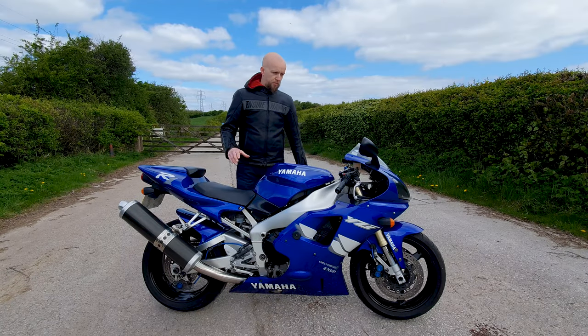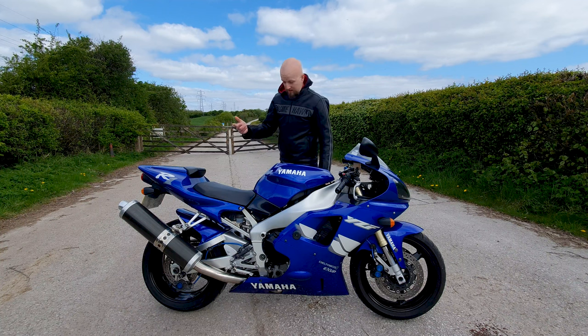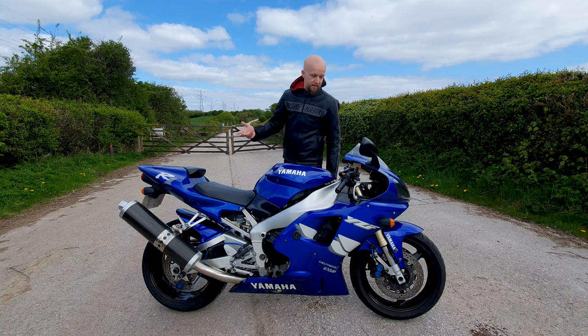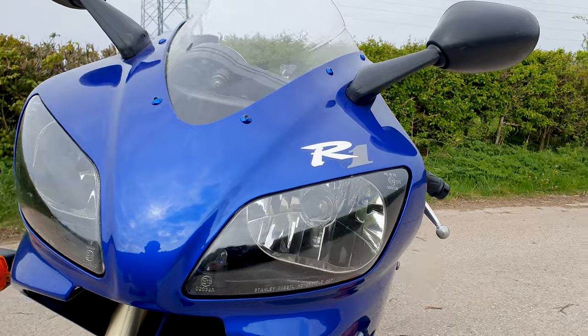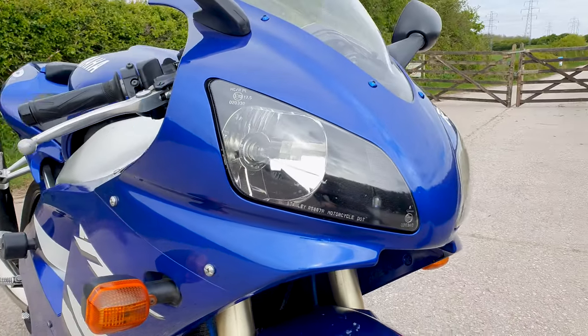Yamaha took the world by storm with this bike back in 1998. It was faster, it was shorter, it was lighter than all of its competition at the time. And what's really crazy is that statistically this bike is still a force to be reckoned with, even almost 25 years after its release.